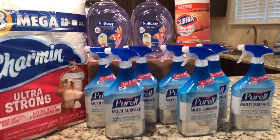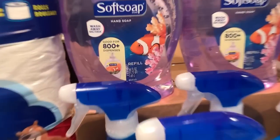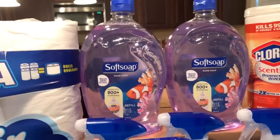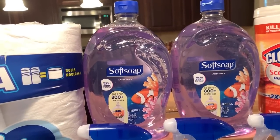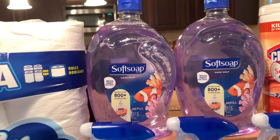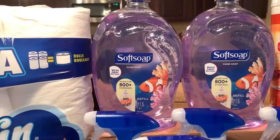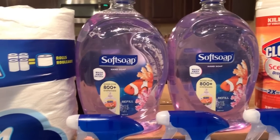The first item I picked up was the Soft Soap refills. This is the 56-ounce container — these are the big ones. I picked up two of these. They were on clearance for $2 each. The regular price on them is $8.29 and they were marked down to $2. I also used a 50-cent-off-one coupon that I got from the Soft Soap website on one of them, making it $1.50.